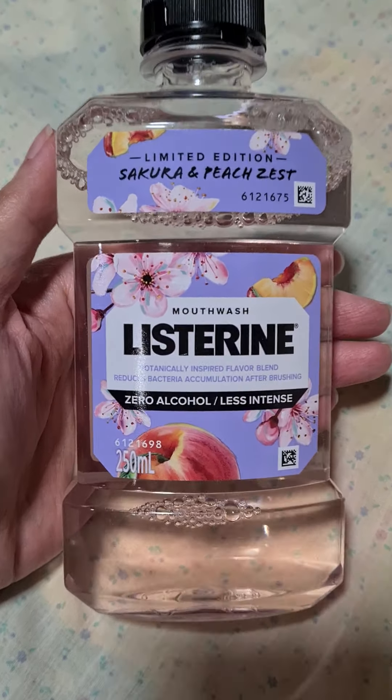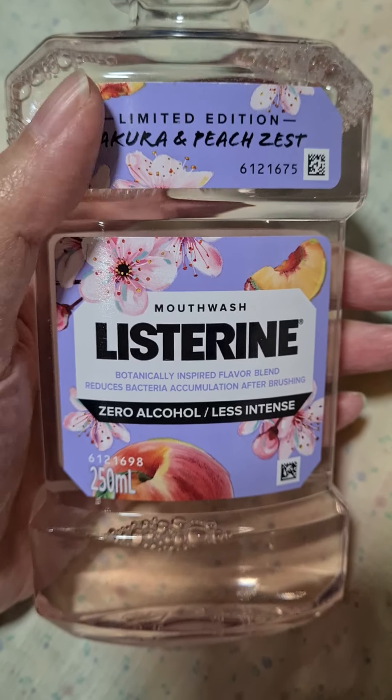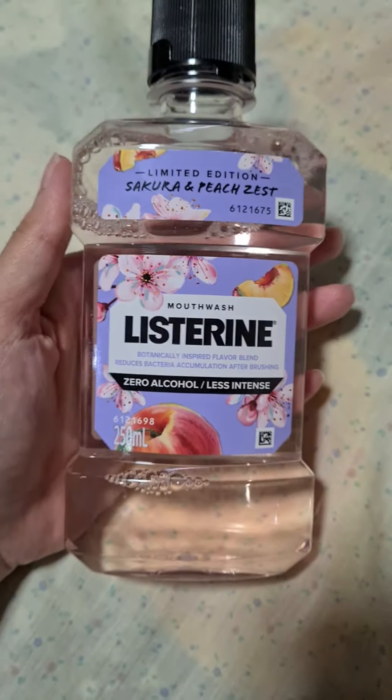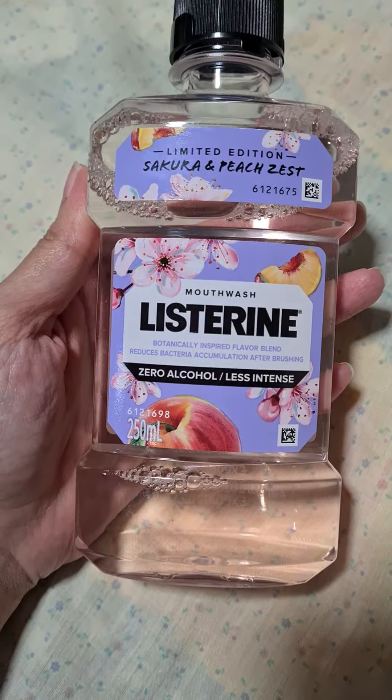Ta-da! Very cute, right? I think this is the first cute bottle of Listerine I ever bought in my life. This is the limited edition Sakura and Peach Zest variant of Listerine. Now you might be wondering, is this really mouthwash, or does it remind you of fruit juice? When I saw this on shelf, I really had that first moment of truth, because the packaging itself and the color of the bottle made me take a second look. Very, very appealing, especially for me — I like cute stuff. Good job, Listerine!